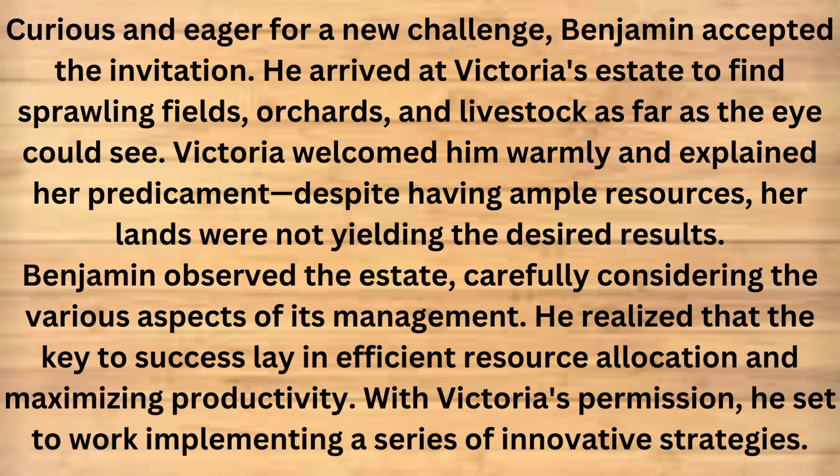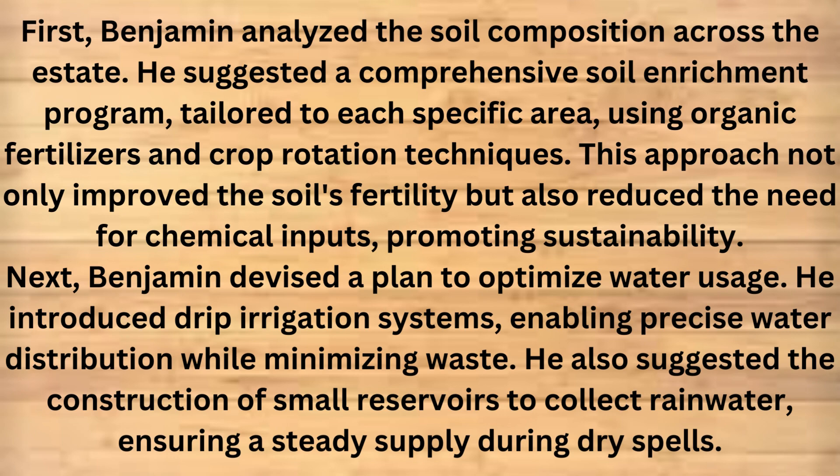Victoria welcomed him warmly and explained her predicament. Despite having ample resources, her lands were not yielding the desired results. Benjamin observed the estate carefully, considering the various aspects of its management. He realized that the key to success lay in efficient resource allocation and maximizing productivity. With Victoria's permission, he set to work implementing a series of innovative strategies. First, Benjamin analyzed the soil composition across the estate. He suggested a comprehensive soil enrichment program, tailored to each specific area, using organic fertilizers and crop rotation techniques. This approach not only improved the soil's fertility but also reduced the need for chemical inputs, promoting sustainability.